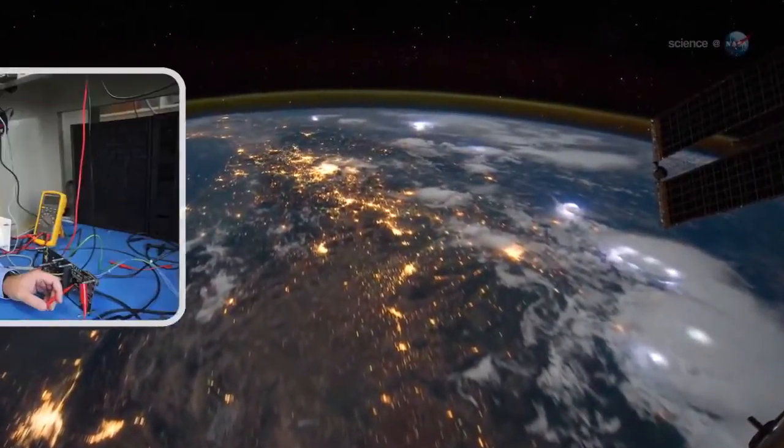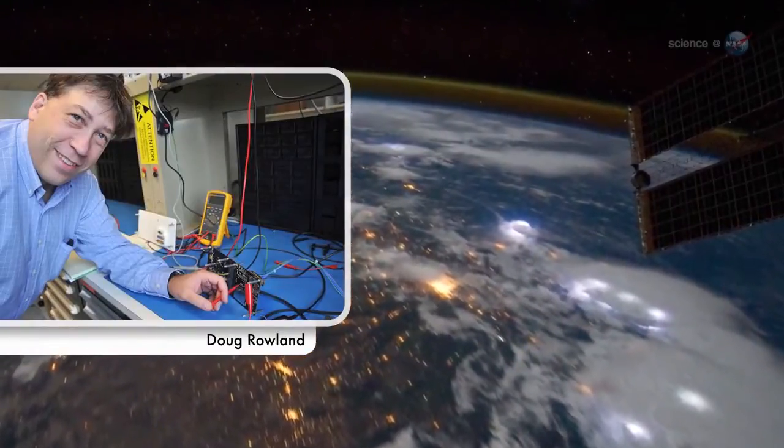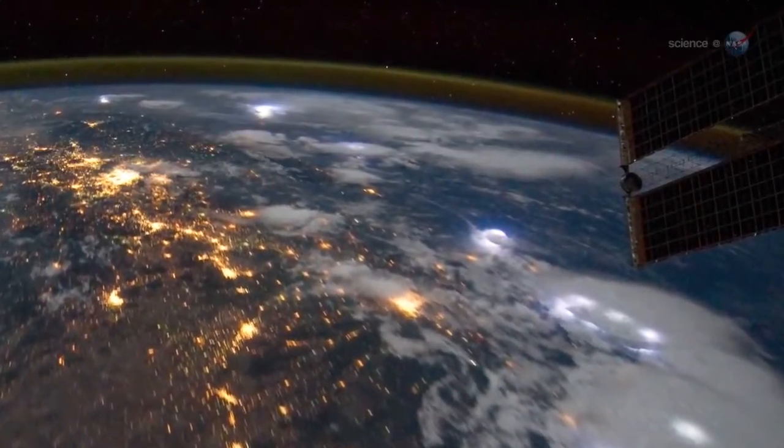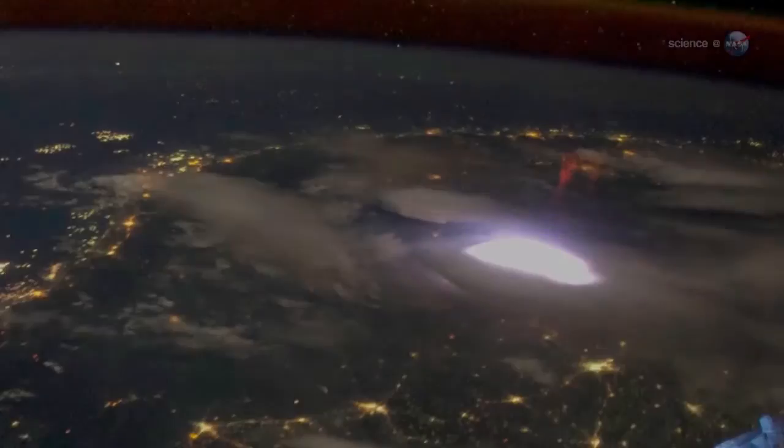The space station's orbit will carry Fire Station directly above thousands of active thunderstorms during the one-year lifetime of the experiment, says Principal Investigator Doug Rowland at NASA's Goddard Space Flight Center in Greenbelt, Maryland. The ISS is perfect for this kind of research.